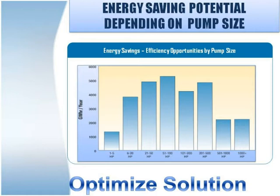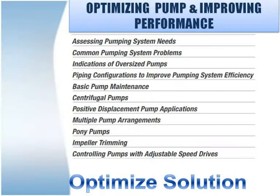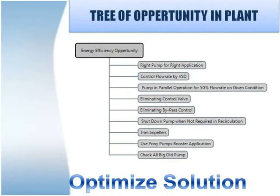We have plotted pump size versus energy saving potential. We have briefly incorporated pump and system optimization process activity for your reference. We see numerous opportunities for energy saving in your plant. Have you ever considered appointing a pump specialist or pump consultant for such a job?